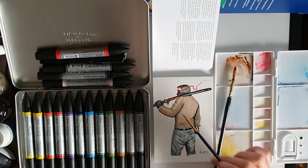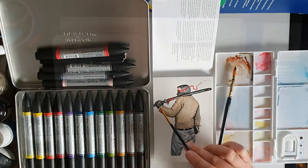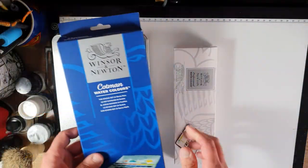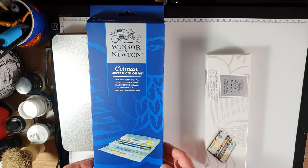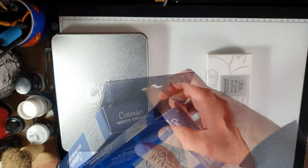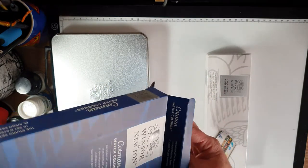I recently did a full review and painting with these markers — I'll put a link to that at the end of the video. Next up, I picked up the Cotman range of 24 half pans for £50, but you can get the 24 half pans for around £20, which makes it the most affordable watercolour that Winsor & Newton do.